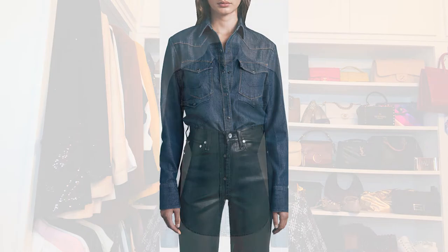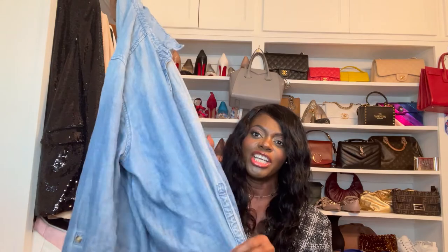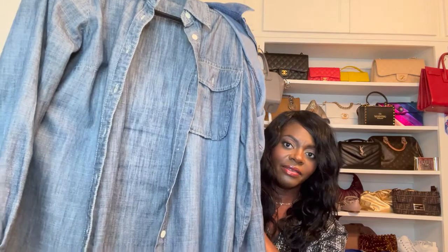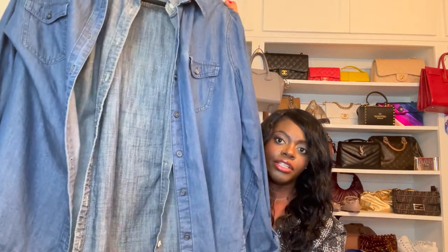Another western inspired piece is a denim shirt. Most people have denim shirts — I have at least two in my closet. It's also a western style you can incorporate. I have this one I wore recently; it's a loose fabric, almost like a chambray but gives the denim style look. I also have this darker fabric denim and another colorway of a denim shirt — so I have about three here. A denim shirt style is another western inspired piece to add to your closet.